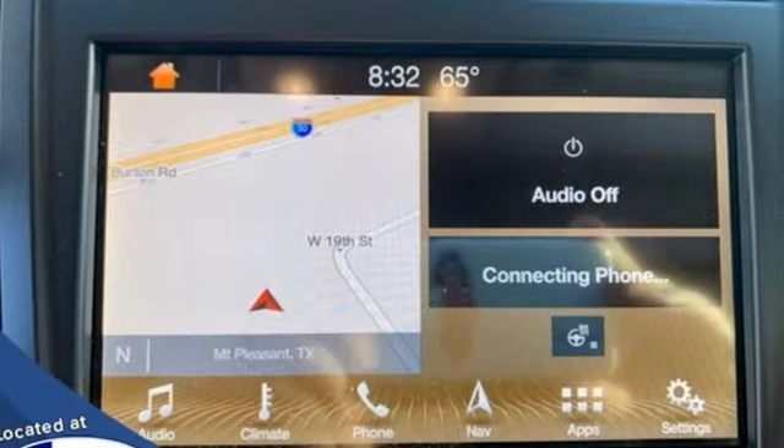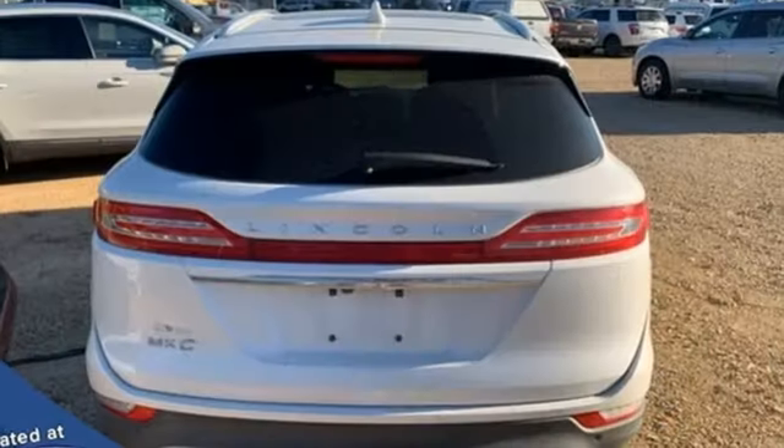Edmunds.com highlights the sharp, distinctive styling, spacious cabin, powerful and fuel-efficient engine, and cutting-edge electronics.